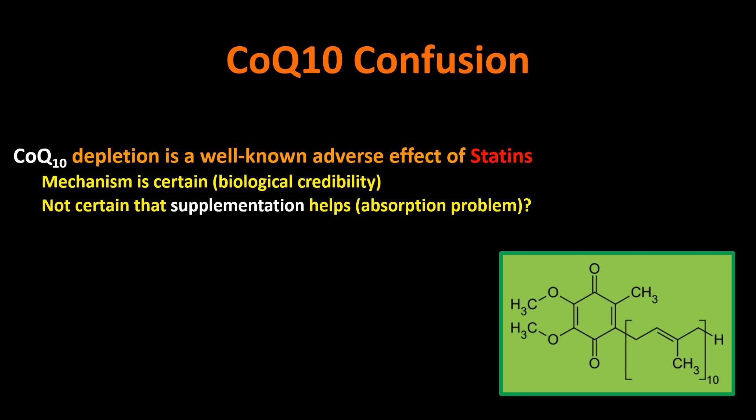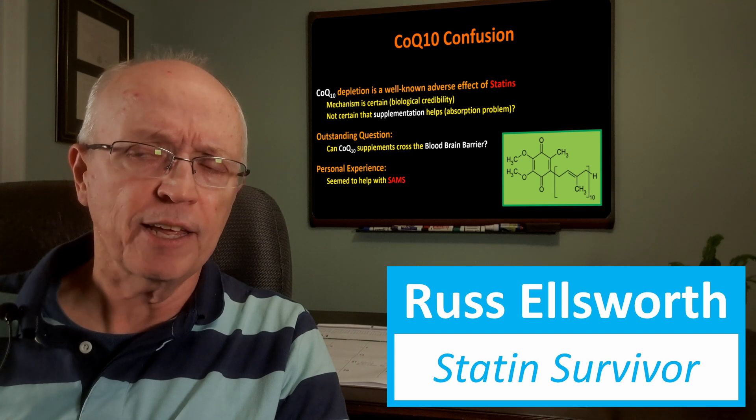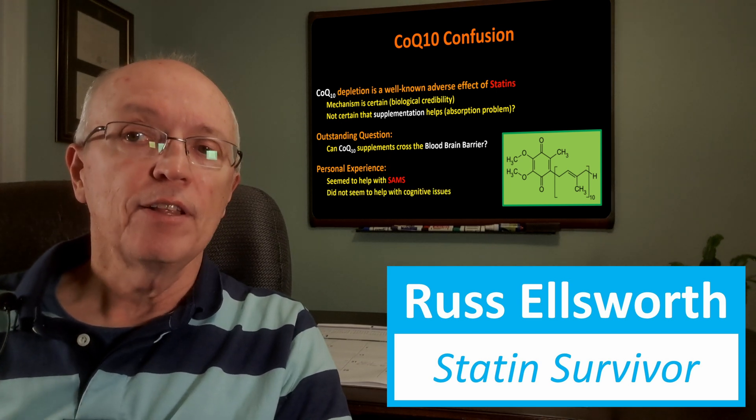It's not certain that CoQ10 supplementation helps — it could be an absorption problem, though ubiquinol is absorbed a little better. An outstanding question is whether CoQ10 supplements can cross the blood-brain barrier; one viewer commented they don't, and I couldn't find reports confirming either way. From my own personal experience, supplementing with CoQ10 did seem to help with statin-associated muscle symptoms, though it might have been placebo or a self-limiting issue. However, CoQ10 did not seem to help with cognitive issues, which would be consistent with it not crossing the blood-brain barrier.